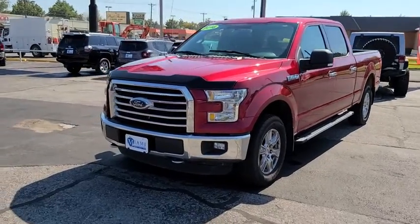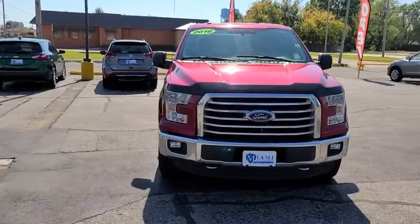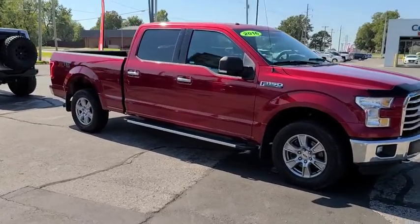Make a great choice today with a 2016 Ford F-150. A Ford F-150 knows how to handle any situation. It's built to follow orders. No whining.